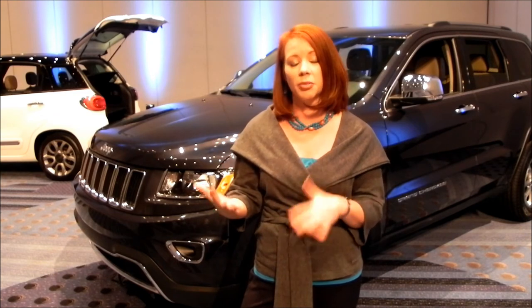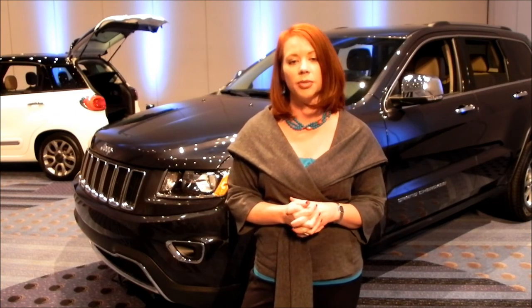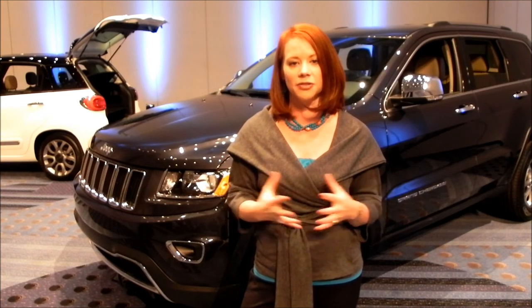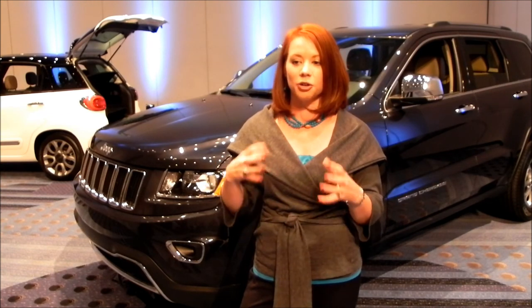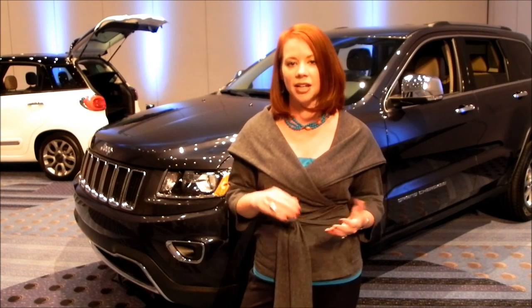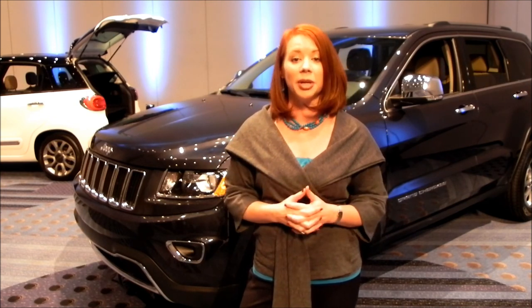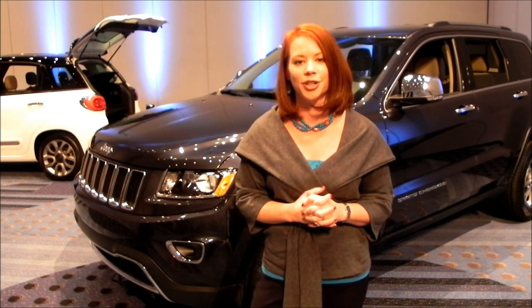We've even created a luxury model with the new Summit trim for the Grand Cherokee. So all in all, a lot of new additions that we're very excited about that really make this great SUV even better, adding to the fuel efficiency, the performance, and the luxury and amenities that people are looking for when they look at a Jeep Grand Cherokee.